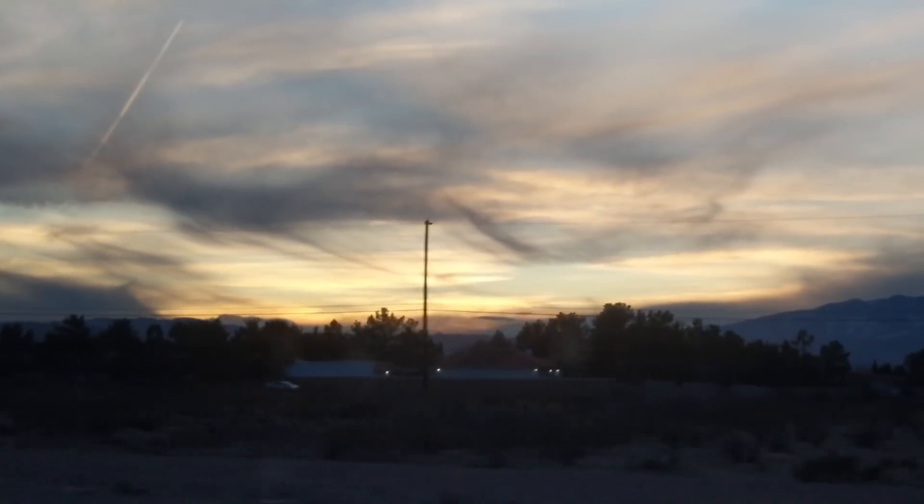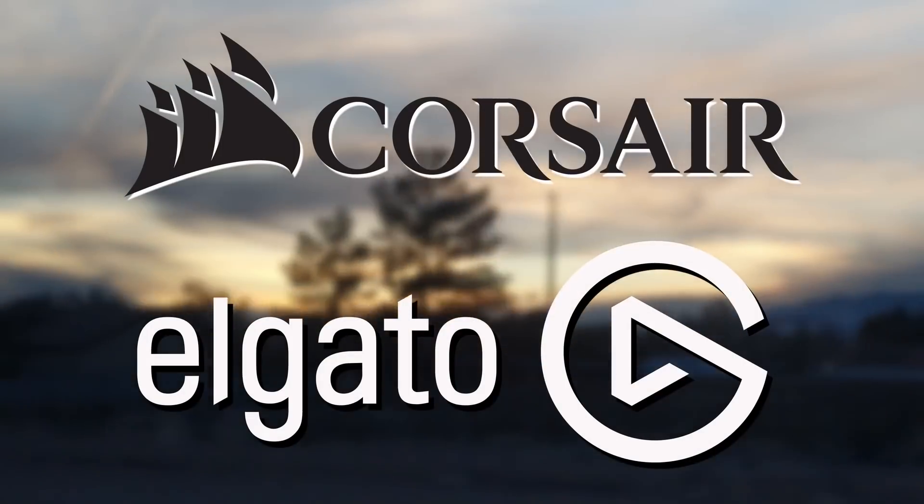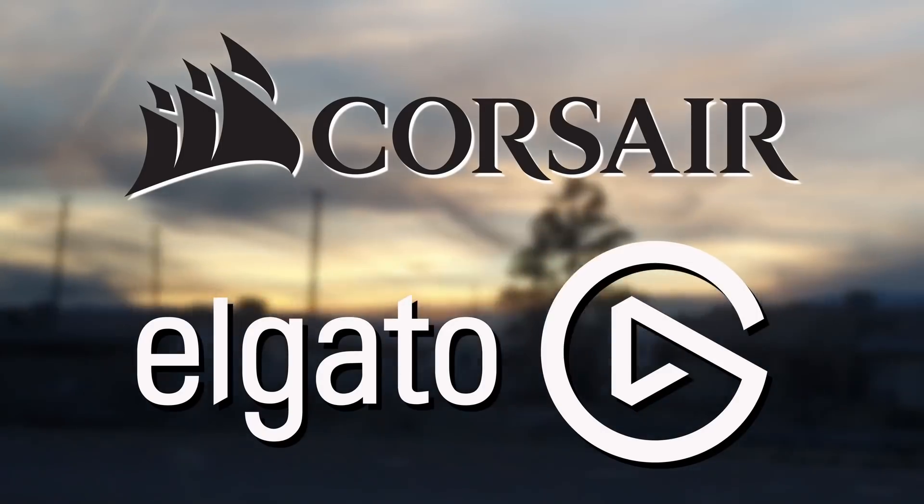This CES 2020 coverage is brought to you by Corsair and Delgado Gaming. Both companies actually have quite a few products announced at CES 2020. You can go check out my second episode of CES to learn more. They got some really cool stuff, especially for streamers.